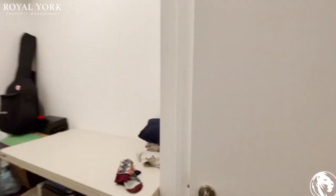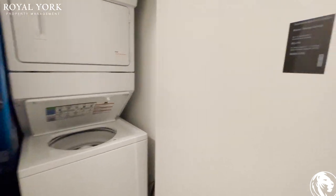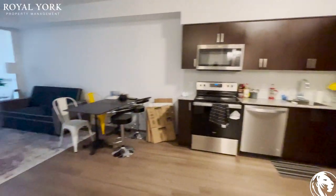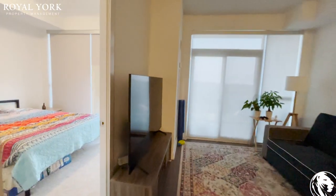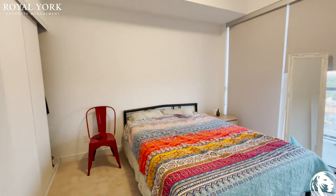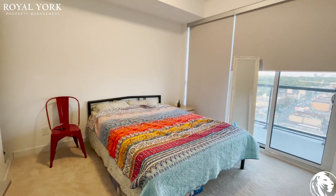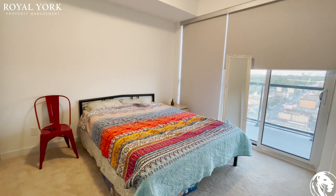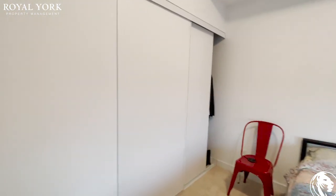We have the washer and dryer over here. And the bedroom — as you can see the current tenants have a queen size bed which fits perfectly. You also have a lot of closet space here.